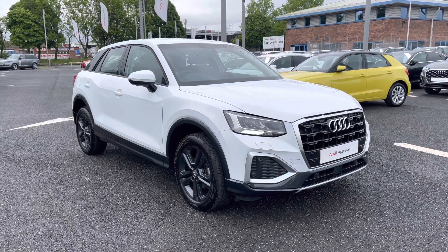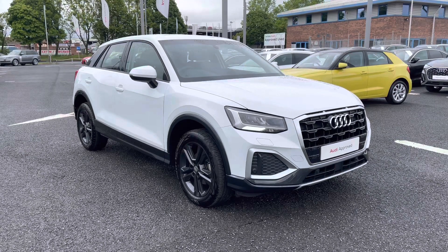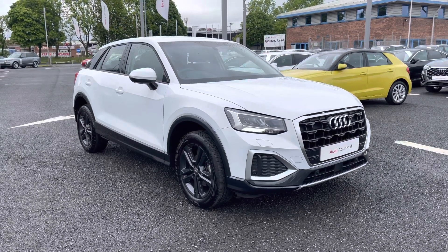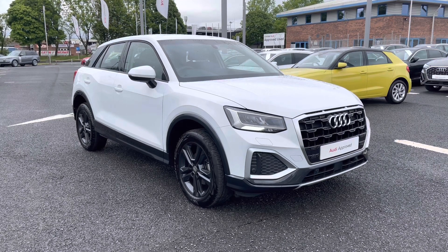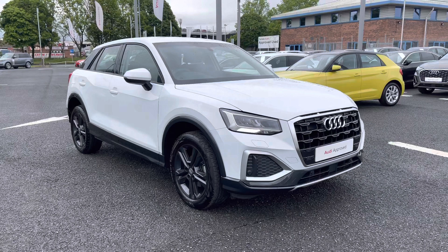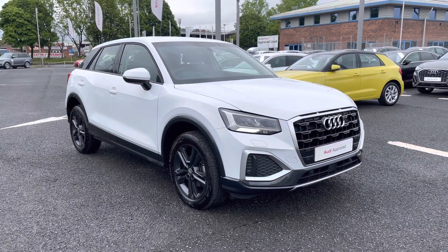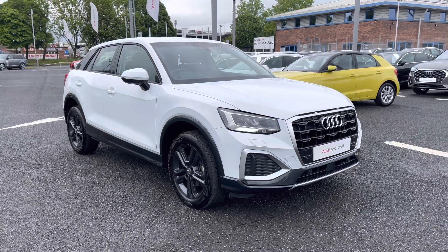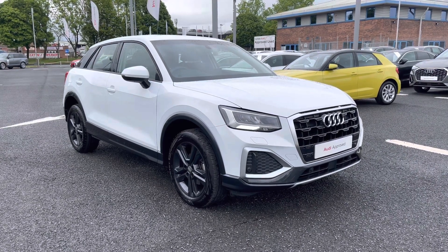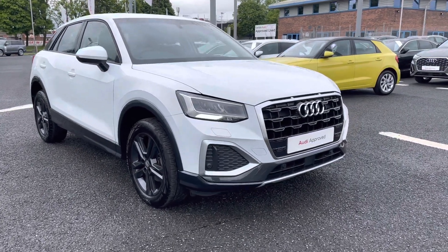Hi and welcome to Carlisle Audi. Today I'm going to be walking you around this Audi approved used Q2 Sport that we do have in stock, which does come finished in glacier white and does come fitted with the 1.5 litre petrol engine giving off 150 PS. Since this is an approved used vehicle it does include a minimum of 12 months warranty and 12 months roadside assistance, so if you'd like any more information please give us a call on 01228 371516.